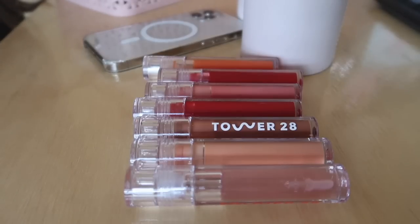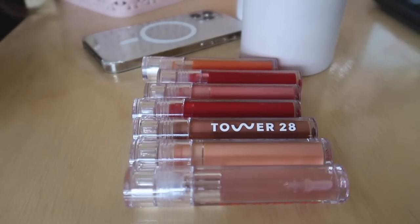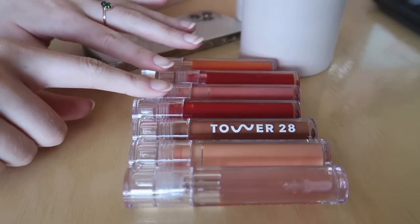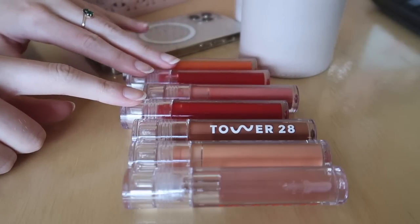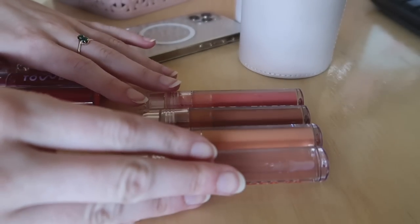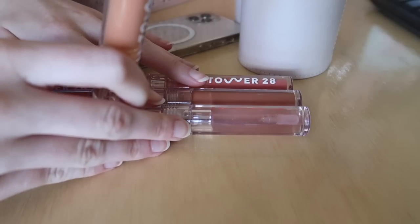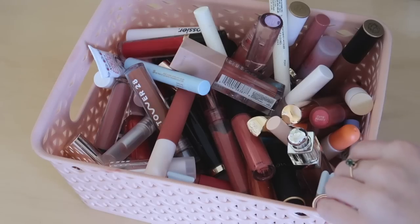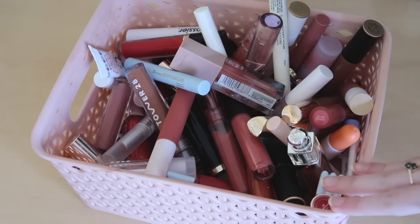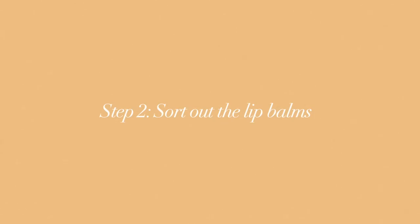These Tower 28 glosses are clearly gorgeous shades, but I feel like the brighter ones I only use in the summertime, so I'm going to put those away with the other lip products for now. I don't really use this one in oat all that much either. I'll keep a few out, including the one that's in my October makeup bin. Got it down to a manageable amount, which is pretty good.